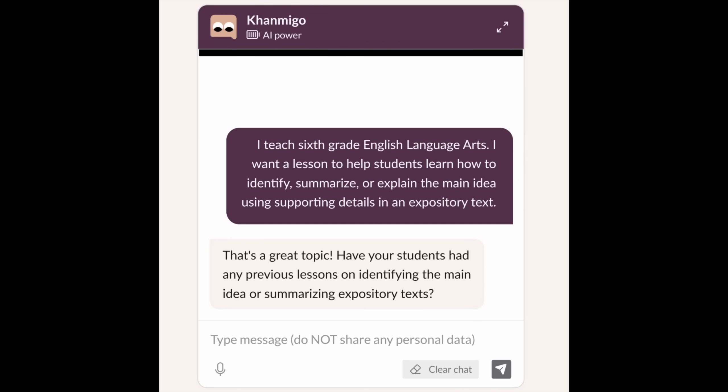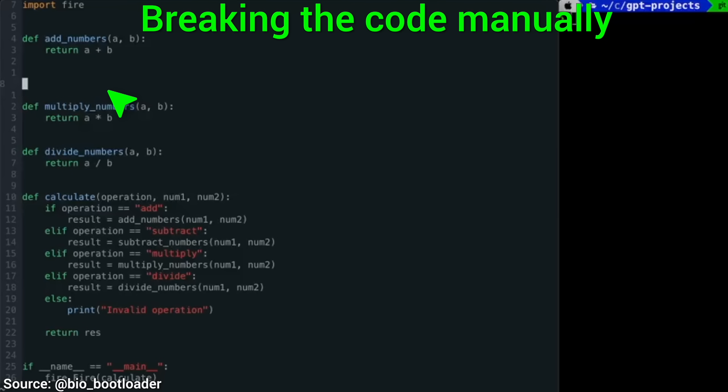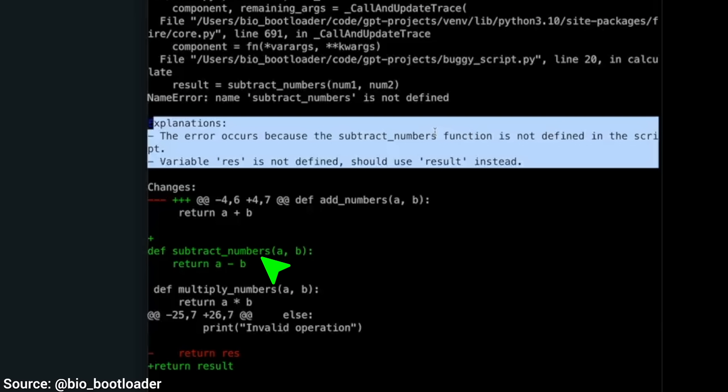Four: while we are talking about helping us write and fix computer code, it can also look at our whole codebase, and whenever some issue arises, it can not only tell us what is going on, but it will actually write that missing subtraction function and fix the return variable as well, all in one go. So cool.